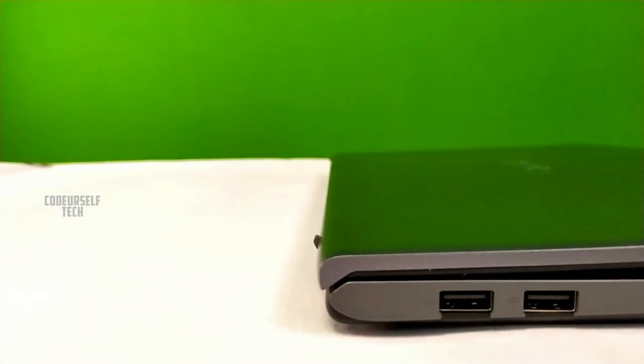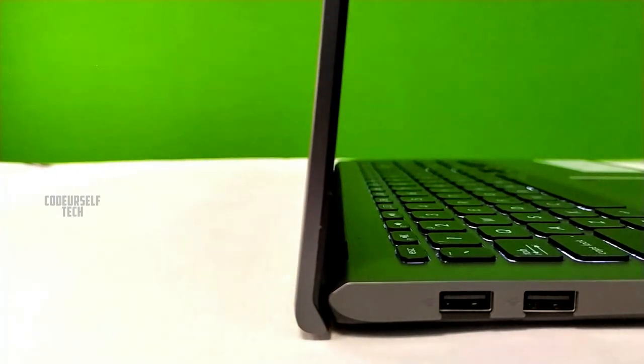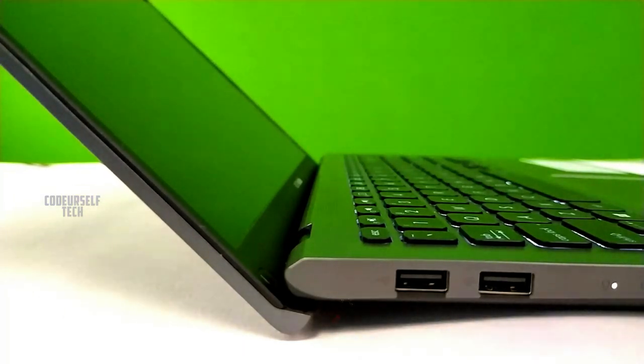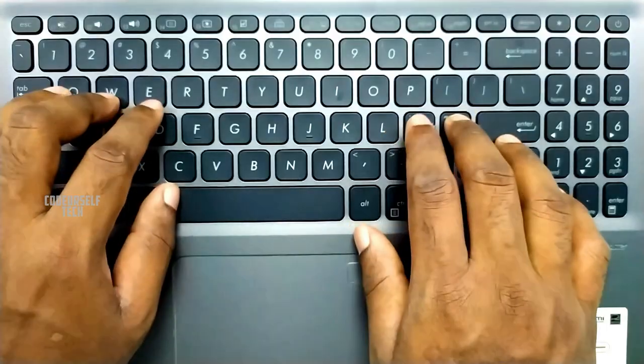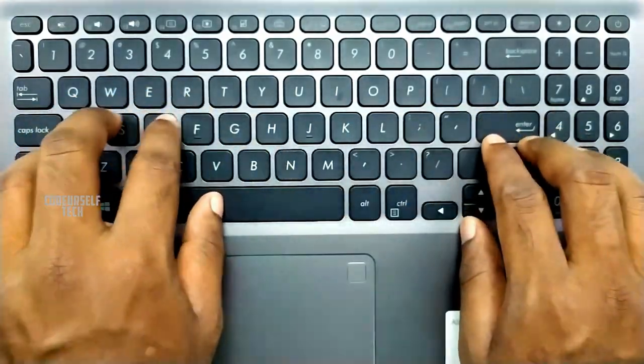Another key highlight is the hinge mechanism. ASUS has designed the hinge in a unique way — when you open the laptop, the base is elevated from the ground by two degrees, which gives better space for air ventilation for the cooling fan and provides a better typing experience.